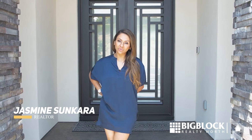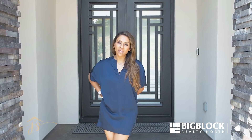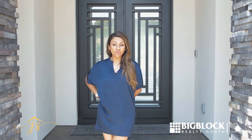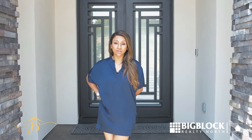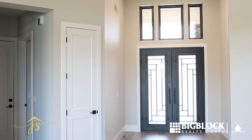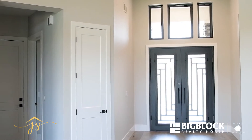Hey guys, I'm so excited to share with you this listing here in Folsom. It's four bedrooms, six bathrooms, and four of those bathrooms are full bathrooms — a woman's dream. Let's go check it out.